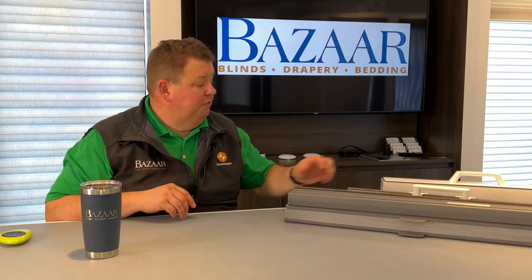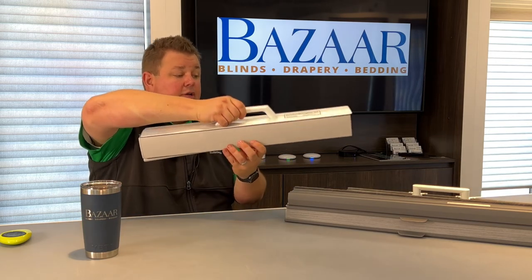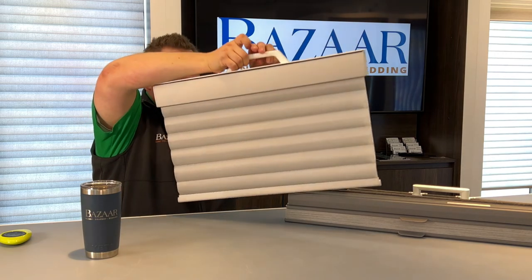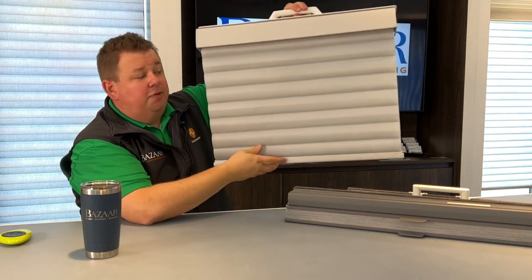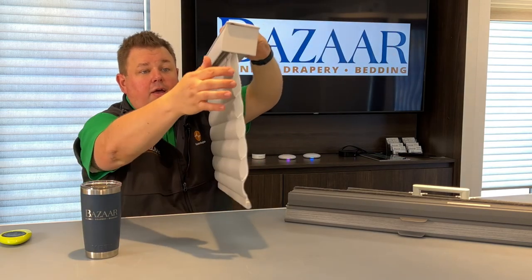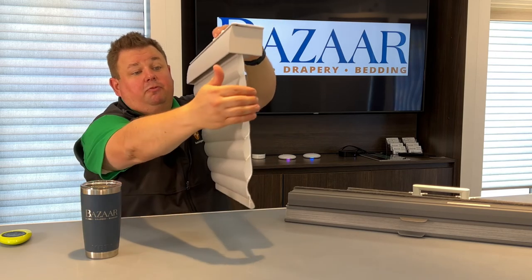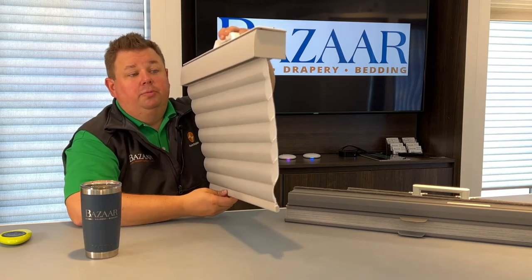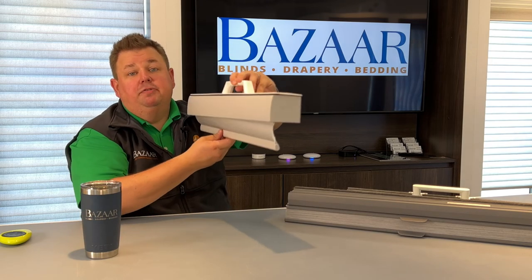The newest invention from Hunter Douglas is an insulating roller shade. Instead of having just a flat sheet of paper or flat sheet of fabric, there is now a pocket. This pocket will help trap heat from coming from your window all the way into your home. Anytime we can create a dead air space, it will give you better energy efficiency.